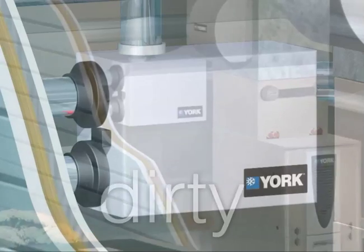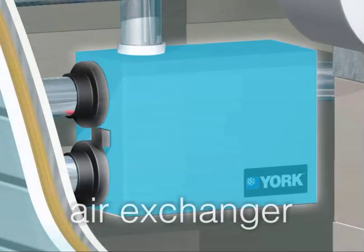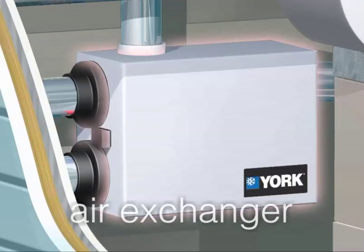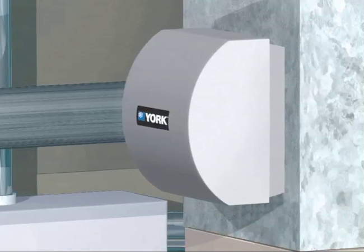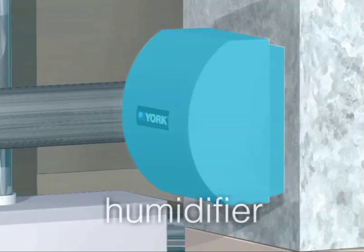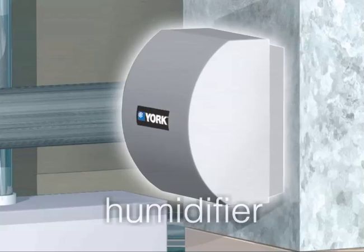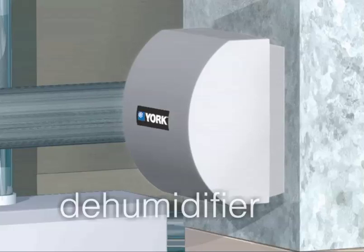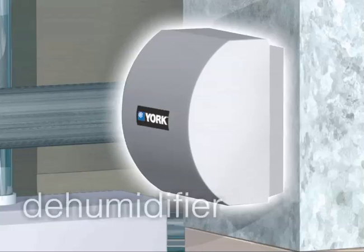Advanced systems clean up the air you breathe. An air exchanger takes stale air from inside your home and replaces it with fresh outside air, retaining indoor temperature and maintaining comfortable humidity levels. A humidifier keeps moisture in the air at the most desirable level, avoiding dry skin and sinuses in the winter, while a dehumidifier reduces that moist, muggy feeling in the summer.